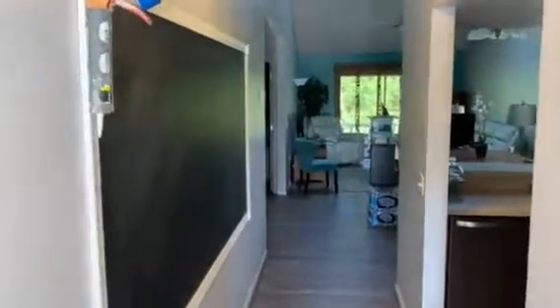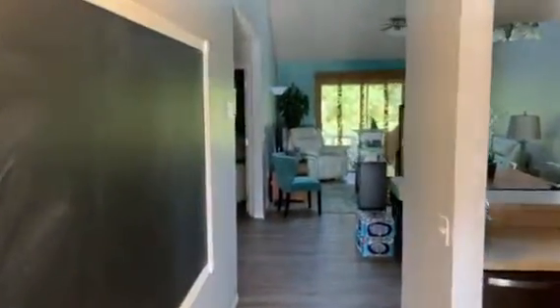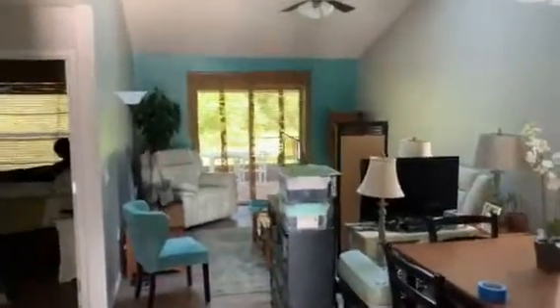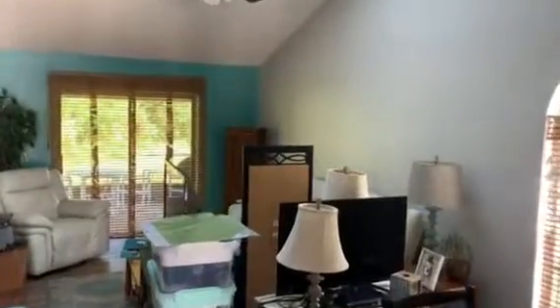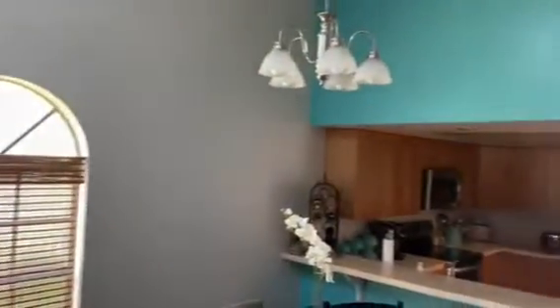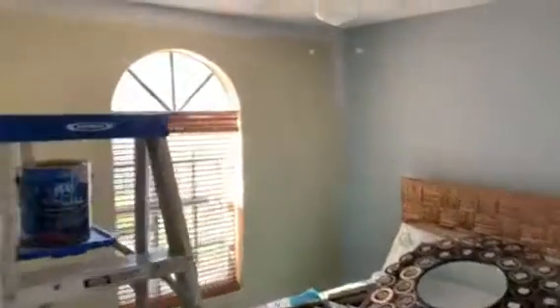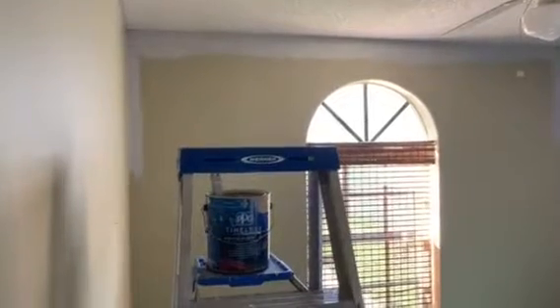Hey guys, Joe Sprott here with Joe Sprott Painting, affordable painting and pressure washing. I want to show you an interior we're doing here on Early Dawn Circle in Melbourne, Florida. We've got the still images up on the website, and we did a remake of this room, changing the accent wall colors and the main body color. We're painting the bedrooms and trim, and we'll get back to you when we're finished. Thanks.